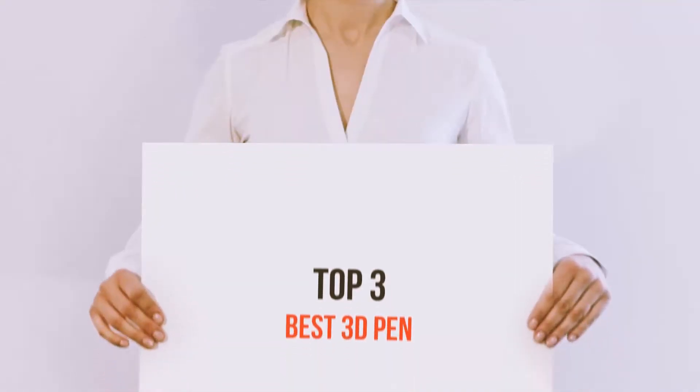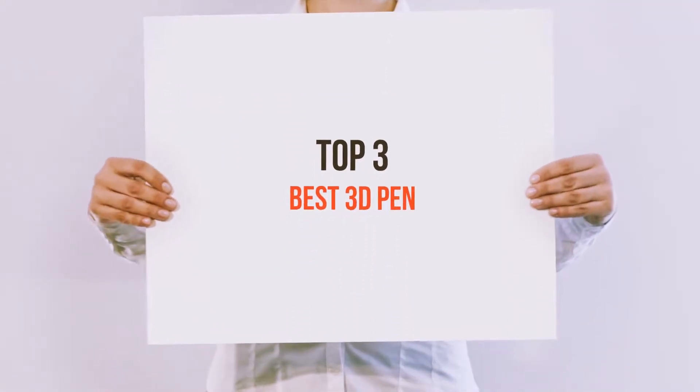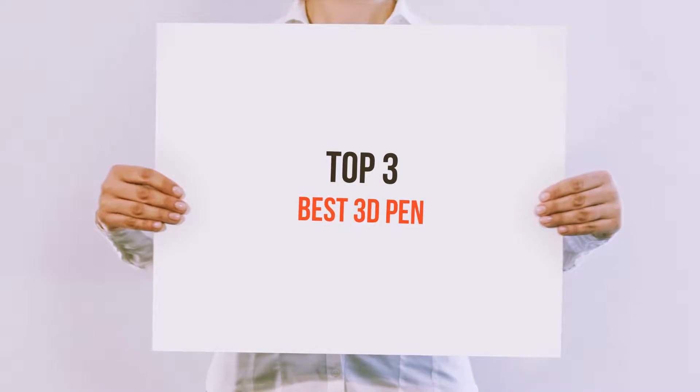Hello guys, welcome back to my channel. Today I'm gonna talk about top 3 best 3D pens.